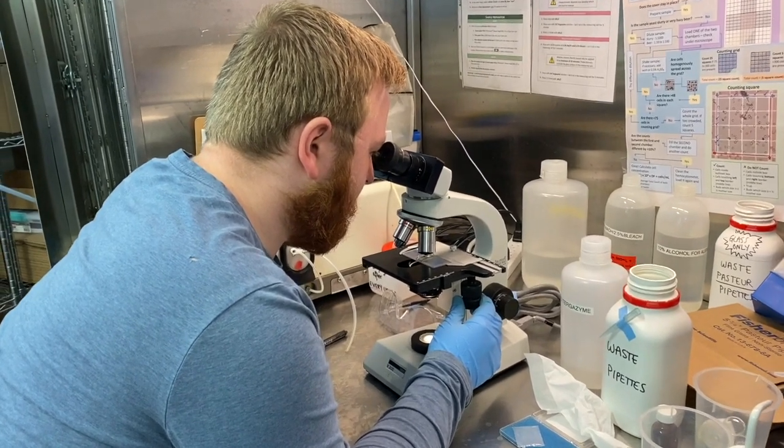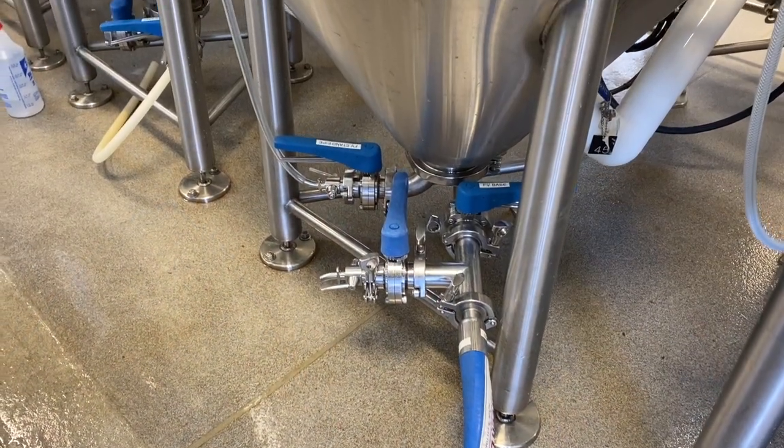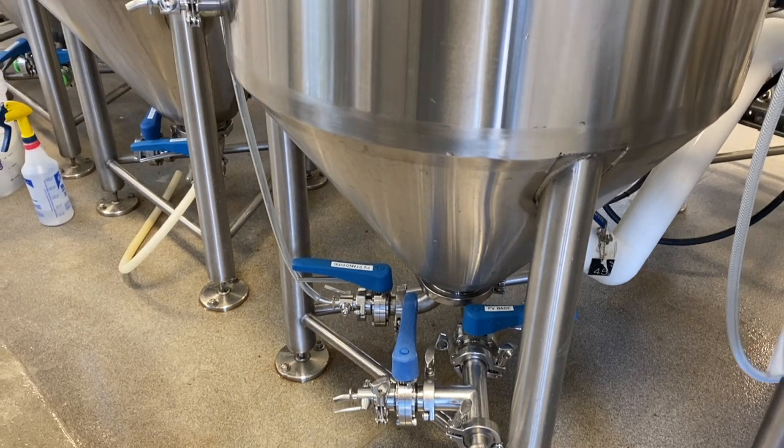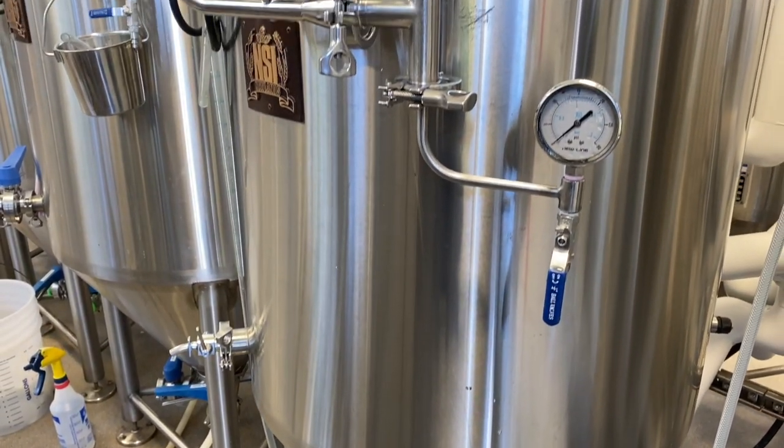Some beers, such as lagers, may require longer maturation times to achieve a clean and crisp taste, while others, like IPAs, may benefit from shortened maturation periods to preserve the fresh hop flavors.